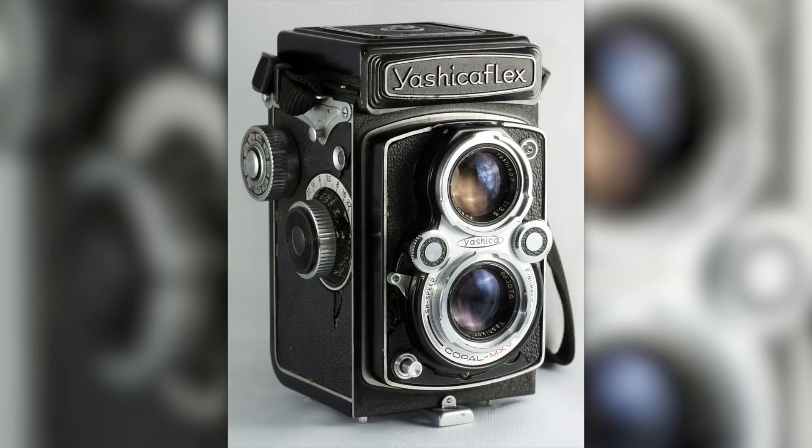Now here is the big part — the big parent. Where did they get Yashica from? They followed up with a Yashica Flex and started naming some of their cameras Yashica. It is actually a combination of Yashima and camera.